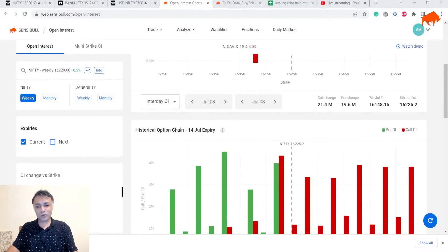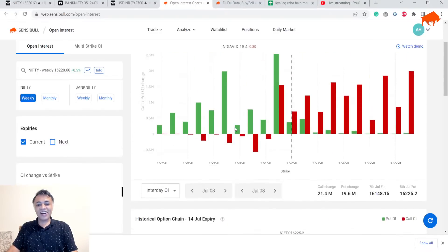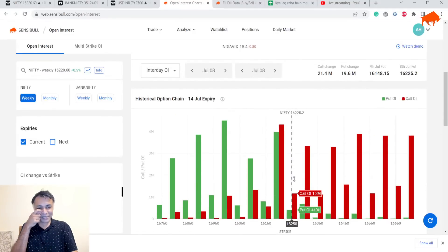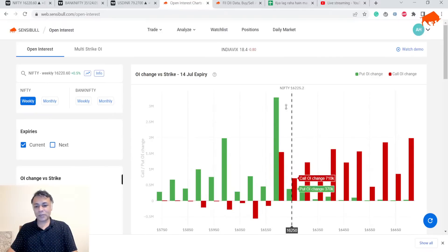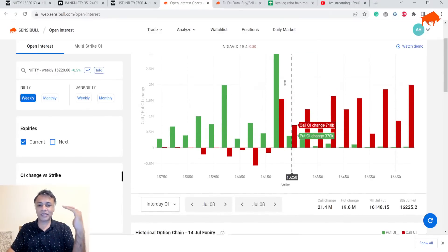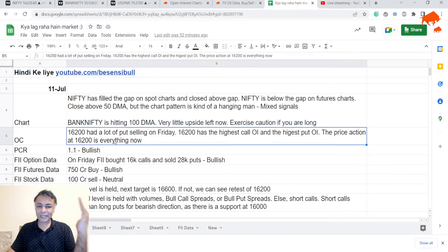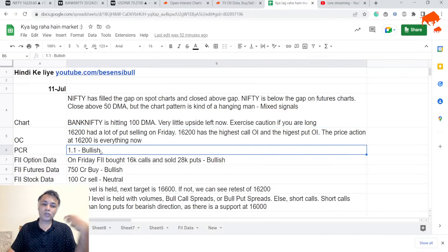Now let's quickly look at open interest. I have very mixed feelings. On the one hand, there was a lot of put writing at 16,200. Overall there is an equal number of puts and calls at 16,200. This would have been a very clear bullish pattern if there was put writing and call unwinding on Friday, but instead there were 3 million puts added and 1.5 million calls added. So it's mixed — yes, there is strong put selling but there is also call selling. Overall, calls are still more than puts. PCR is at 1.1, which is bullish but not super bullish like 1.3 — kind of bullish, not bearish.